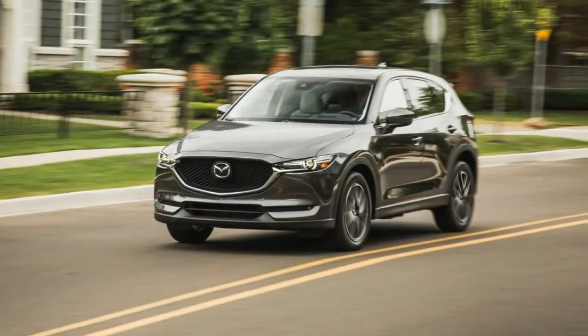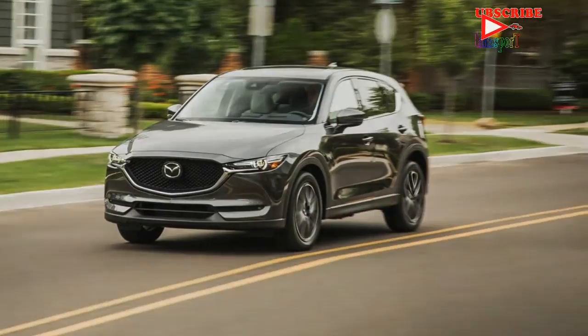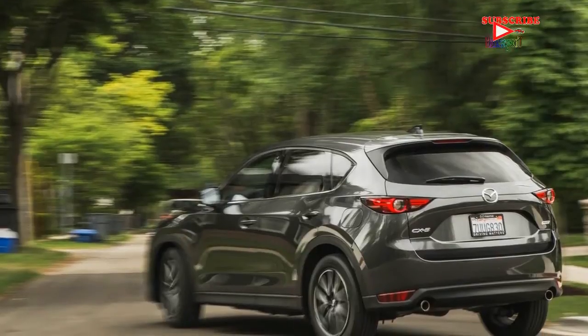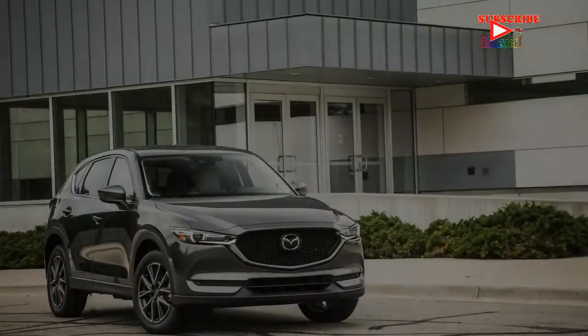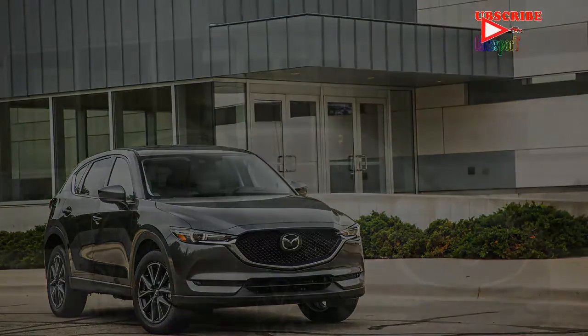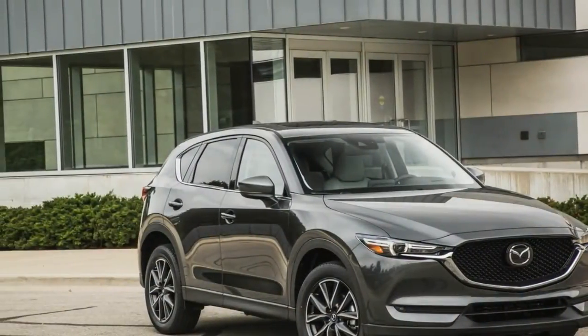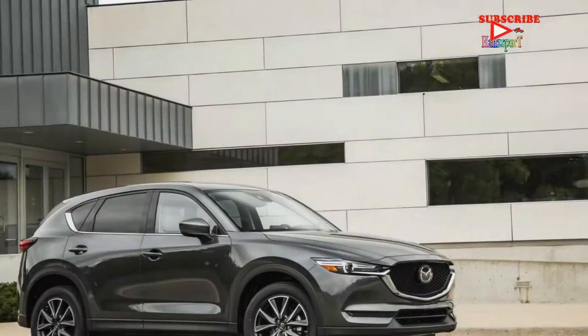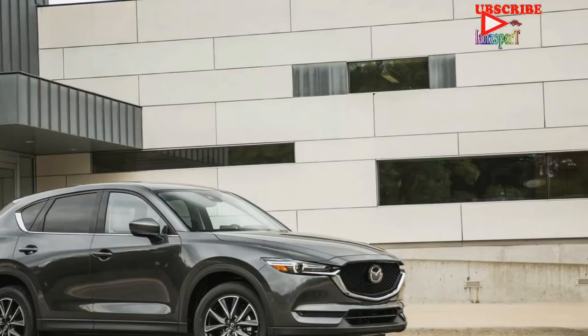EPA fuel economy ratings are not out yet, but a small uptick is expected compared to the 2017 CX-5's figures, which sit at 24/31 mpg city/highway with front-wheel drive and 23/29 mpg with all-wheel drive.